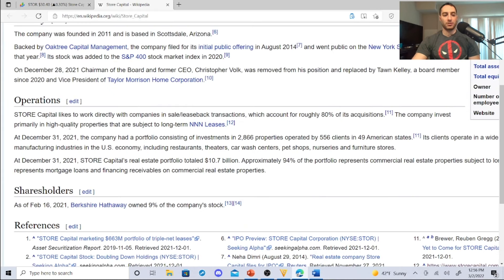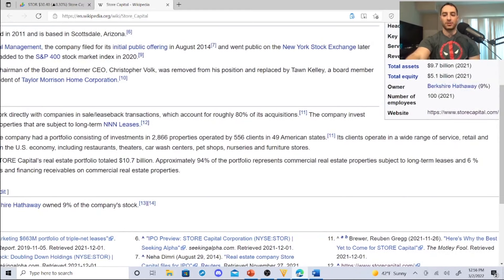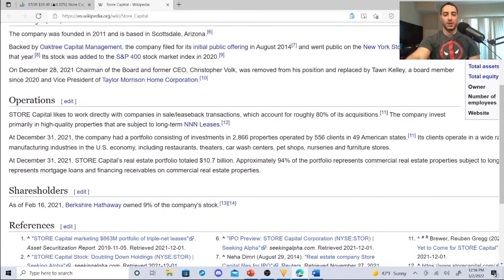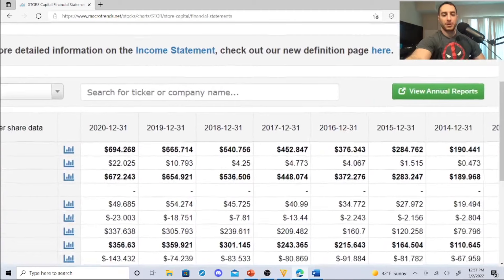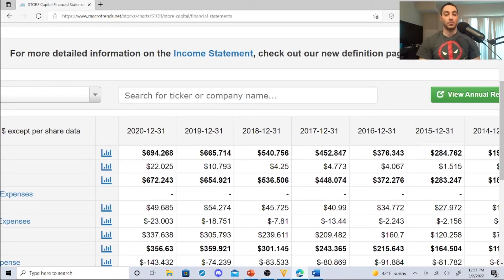Store Capital invests in high-quality properties under long-term NNN leases. As of December 31, 2021 they had 2,866 properties operated by 556 clients across service, retail, manufacturing industries — restaurants, theaters, car wash centers, pet shops, nurseries, and furniture stores. They are well diversified. Revenue (in millions USD): 2014 — $190M, 2015 — $284M, 2016 — $376M, 2017 — $452M, 2018 — $540M, 2019 — $665M, and even through the pandemic they generated $694M — very attractive.